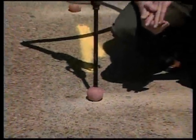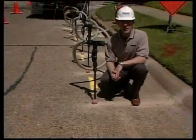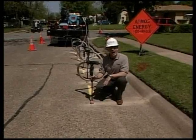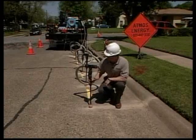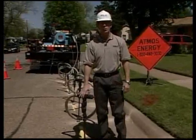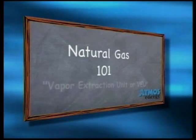You may be wondering what natural gas and a vacuum cleaner have in common. Well, more than you might think. Thanks to the ingenuity of an Atmos Energy employee, we are now able to pull leaking natural gas out of the ground and also pinpoint the source of the leak. This is all possible thanks to a device called the vapor extraction unit, which operates much like a vacuum cleaner — the VEU, the subject of this edition of Natural Gas 101.